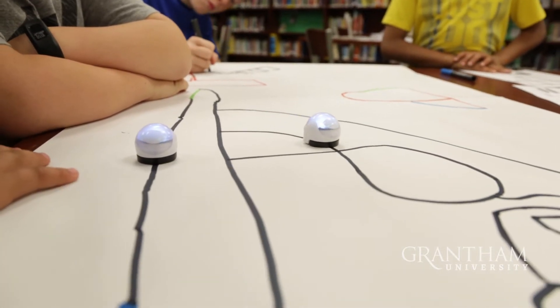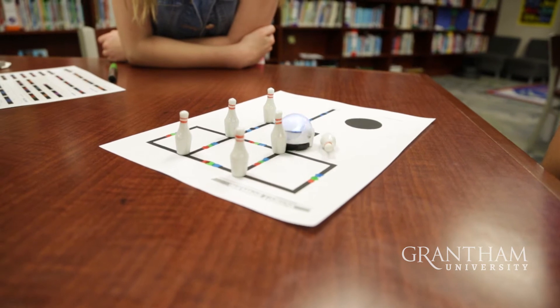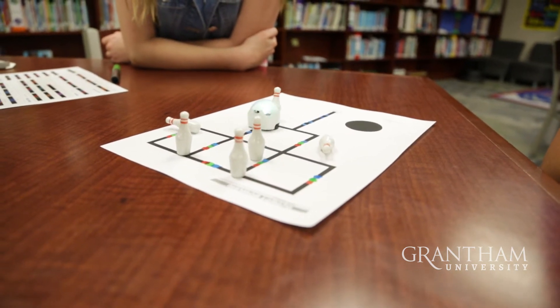An Ozobot is a smart miniature robot. It has sensors on the bottom which detect different colors, and it will follow along on a path. When it sees a sequence of colors, depending on that sequence, it will take some action.